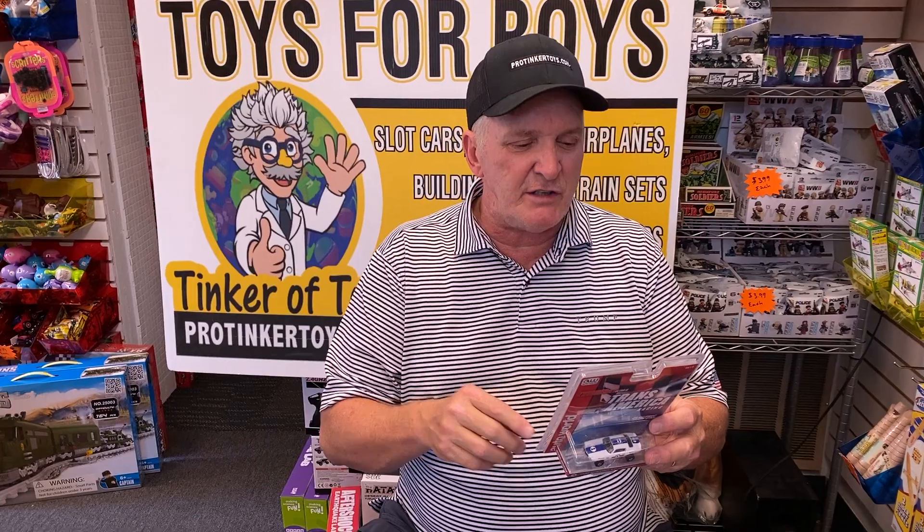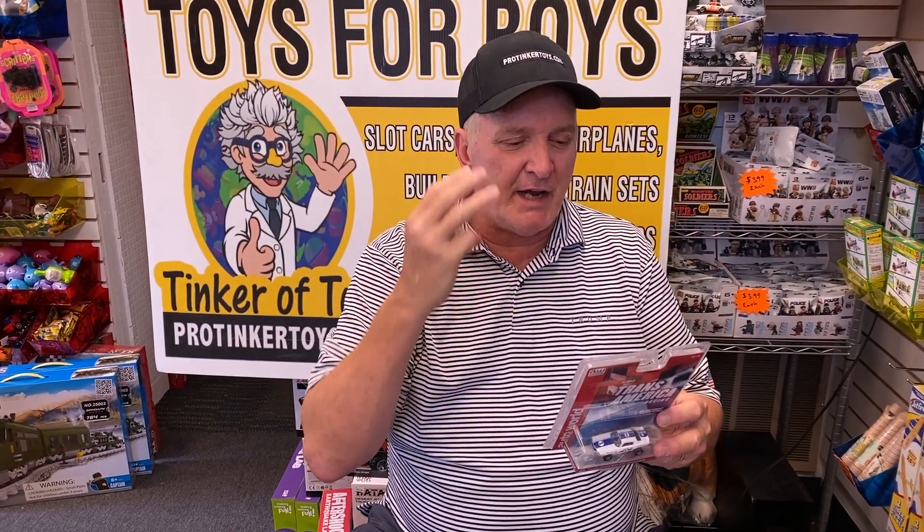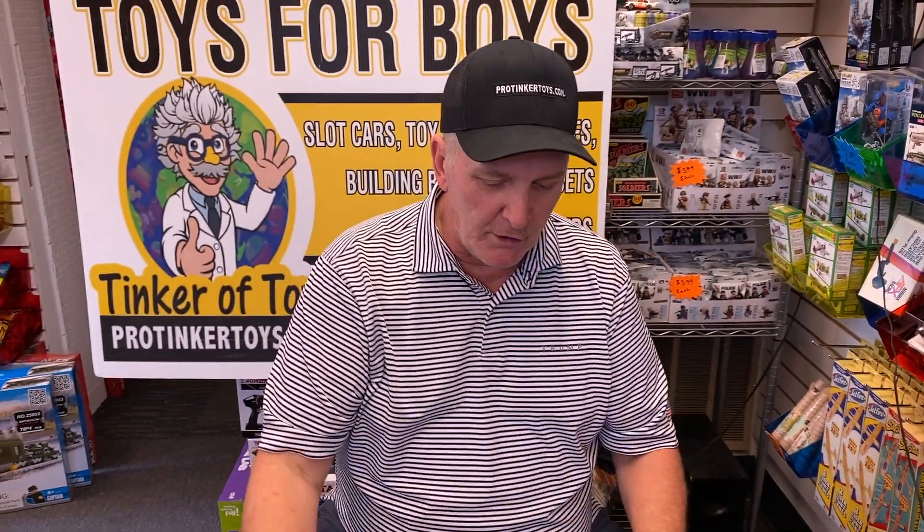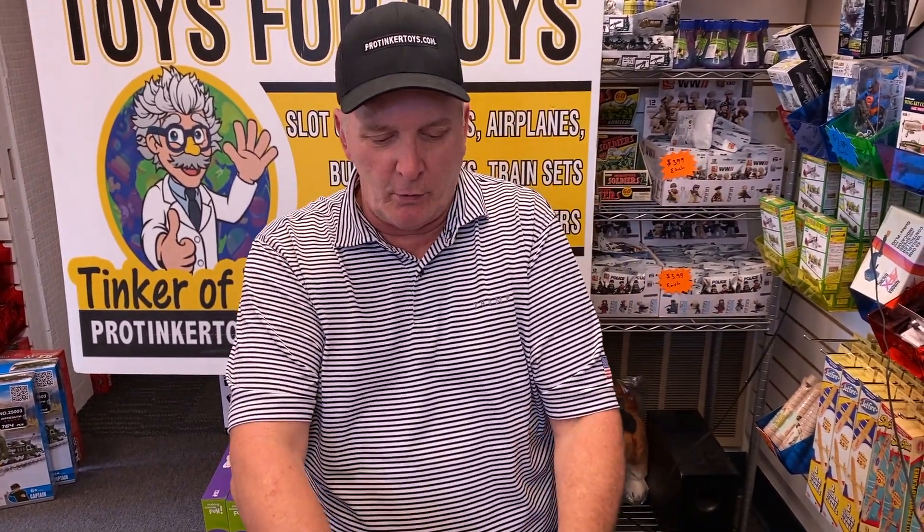So this is series SC362, this is the third car. It's a 1970 Chevy Camaro, white. Beautiful car, another beautiful car from Auto World.